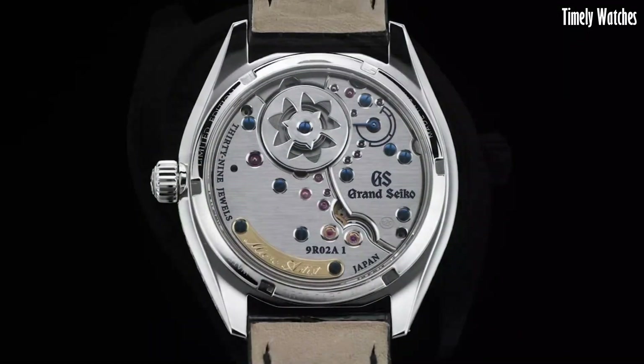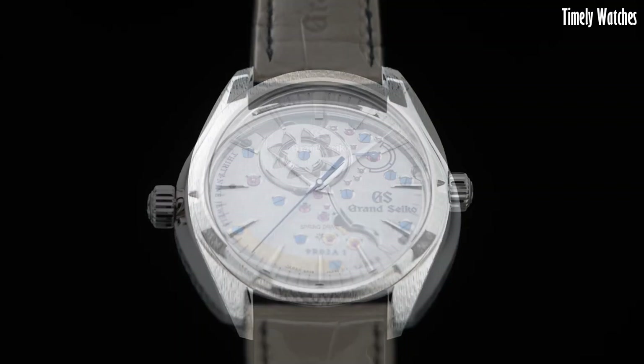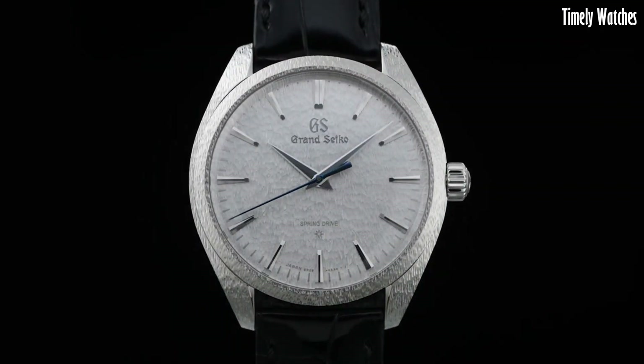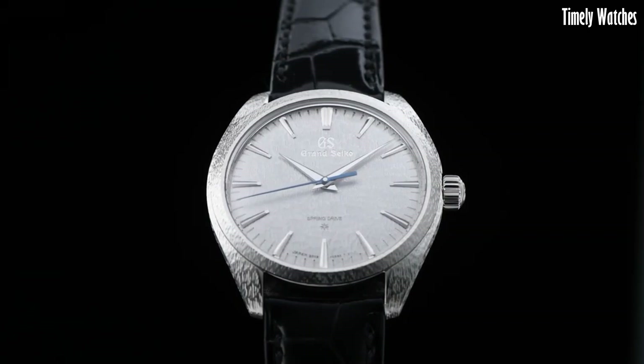Its main functions include precise timekeeping, driven by a high-beat mechanical movement which oscillates at 36,000 vibrations per hour for exceptional accuracy. The watch features a power reserve indicator, showcasing the remaining energy in the mainspring.